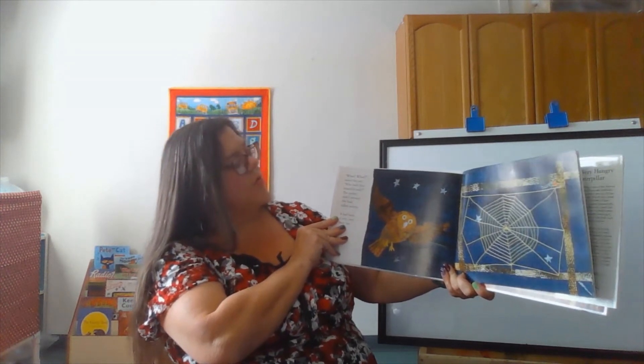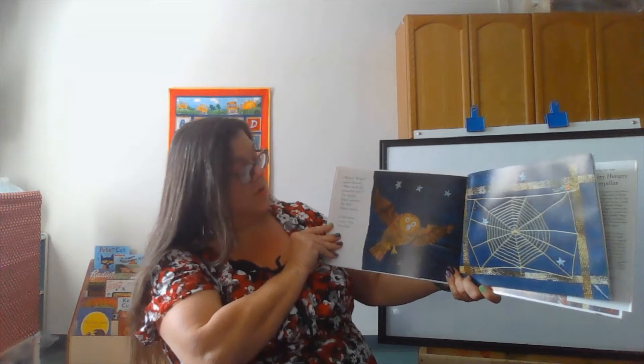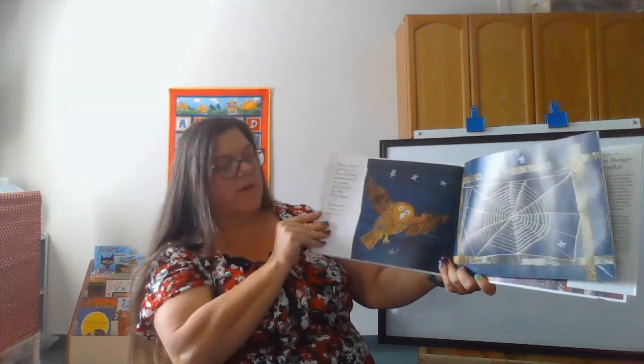Woo woo, asked the owl. Who built this beautiful web? The spider didn't answer. She had fallen asleep. It had been a very, very busy day.